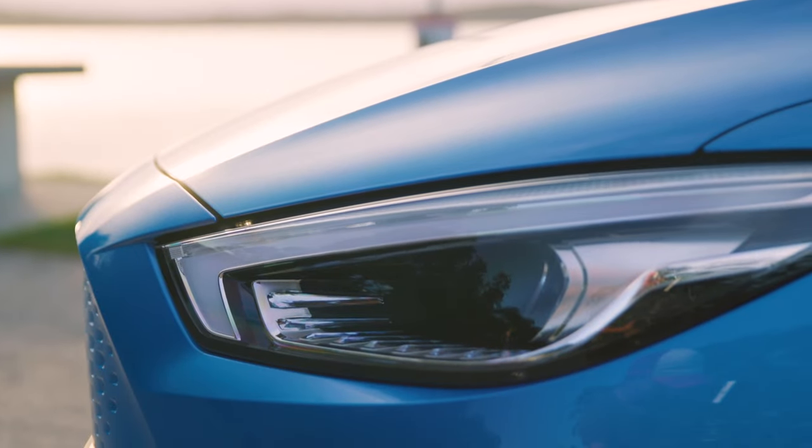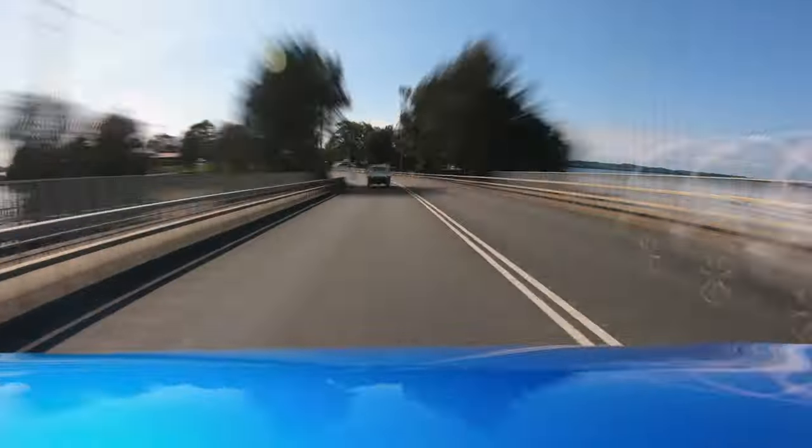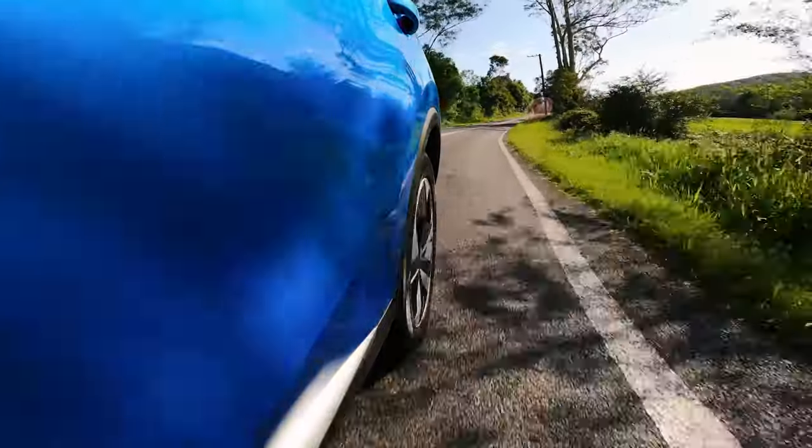The MG ZS EV is capable of 130 kilowatts and 280 newton metres. It has a 50 kilowatt hour battery pack and a claimed range of 320 kilometres. It's not the longest range car on the market, but in reality that's really all you need, especially as an urban runabout — and more than enough for what we need to achieve on this trip. The best part about this car and any electric car is the immediate throttle response, and on a pleasant road trip this car is exceptionally silent.